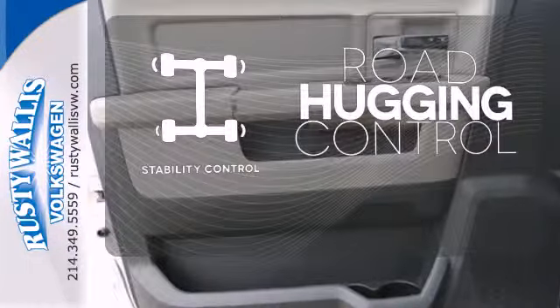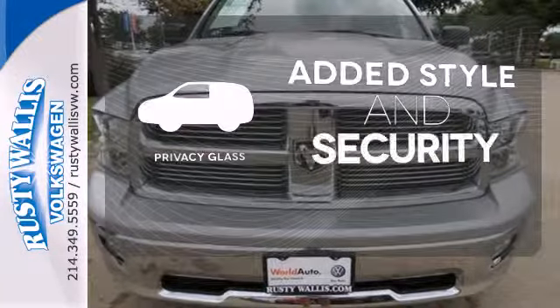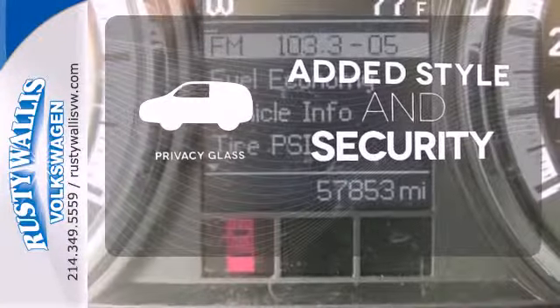Stability control helps you stay on track when your vehicle begins to skid. Great looks, added security and light control are yours with privacy glass.